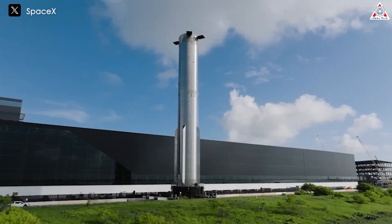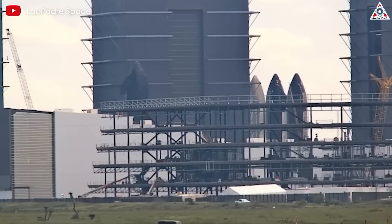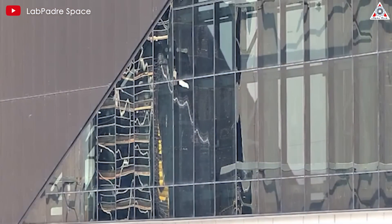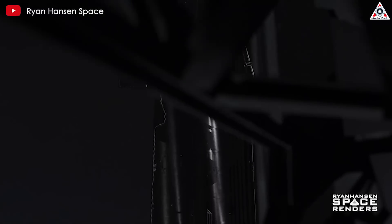As SpaceX is gradually moving towards launching the final prototypes of the Starship V1 version, the curiosity of most space enthusiasts is now focused on the Starship V2 version, an upgraded version promising design changes that will optimize many functions for future launches.